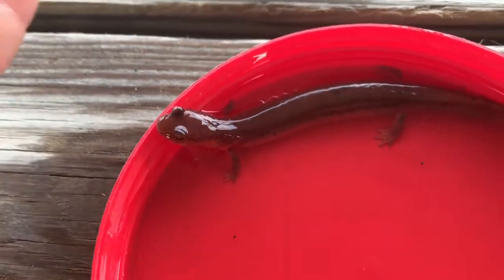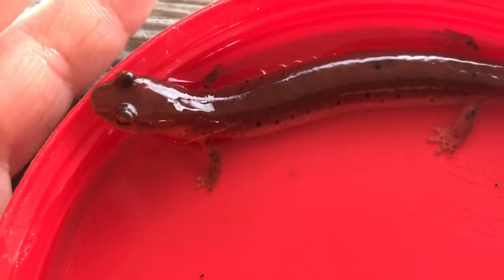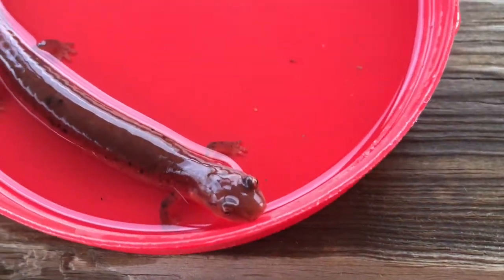One of the ways to identify a Kentucky Spring Salamander is those black spots on his back — he'll have those spread apart widely. And he'll be a nice tint of red, as you can see.